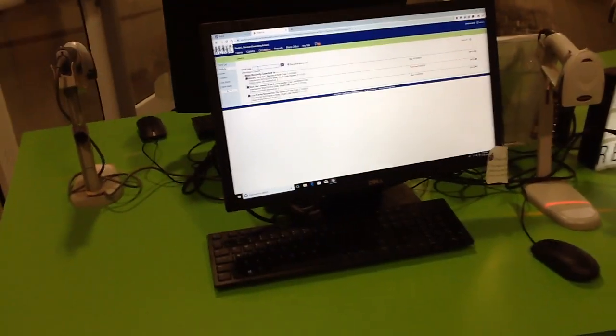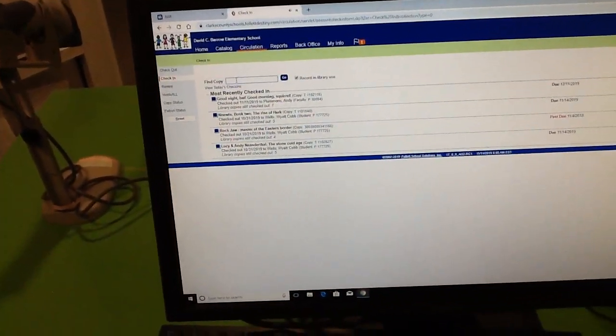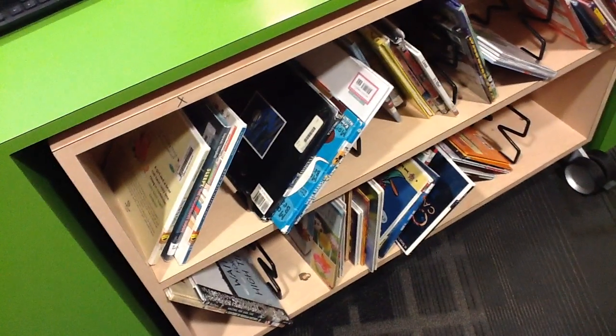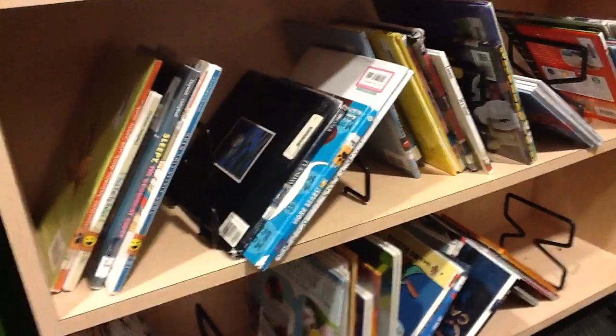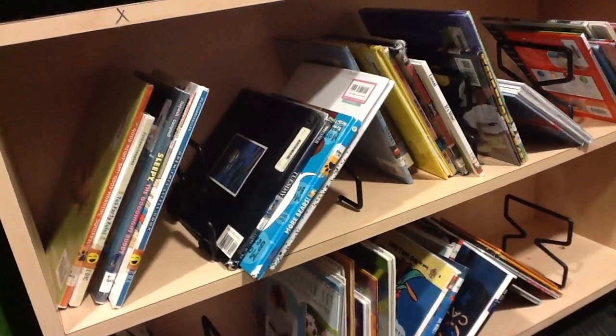When students enter the library, their first stop is to come to the check-in computer, which is right here. They will have their books with them and simply scan the book underneath the scanner. They will see the book come up on the screen to make sure it's checked in correctly. Once they check in, they put their books down here on the cart, and these are the books that you as the shelver will come to get to take back to the shelves.